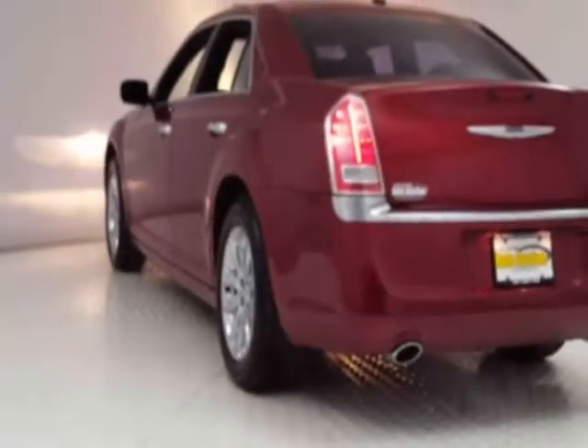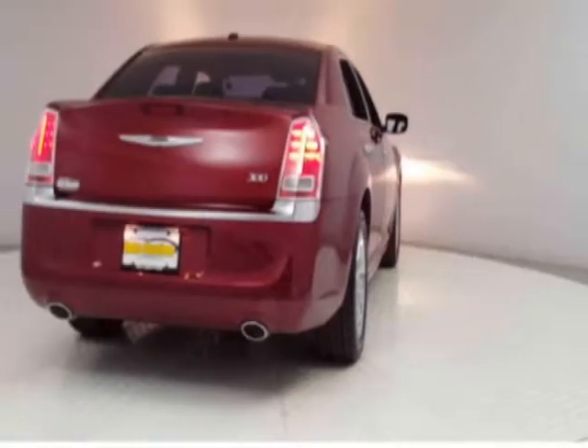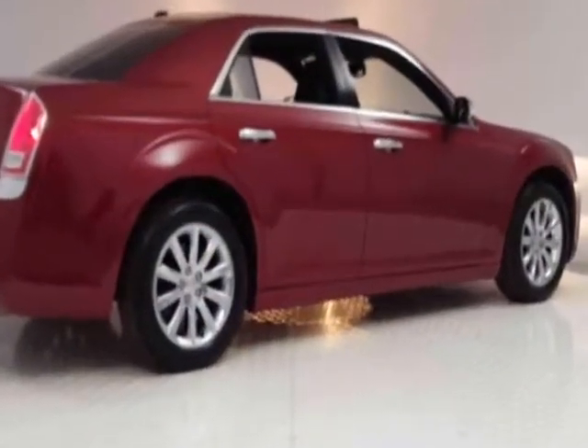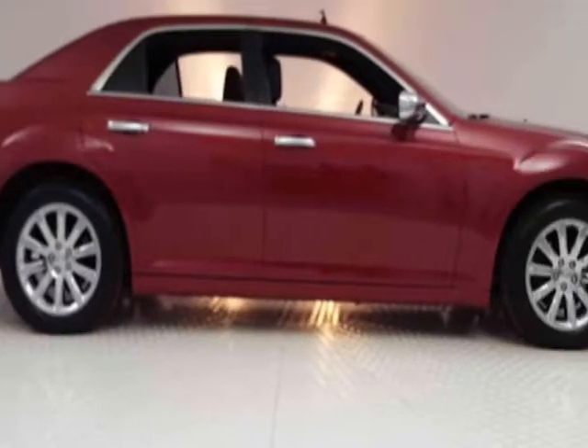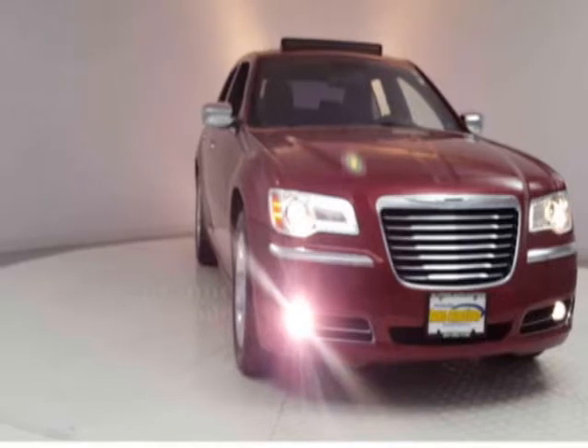This 300 boasts a 3.6-liter engine and has a 5-speed automatic transmission. Additional options for this vehicle include power driver's seat, auxiliary audio input, sunroof, and driver airbag. Call 201-942-5292 or email our friendly sales staff today to schedule a test drive.